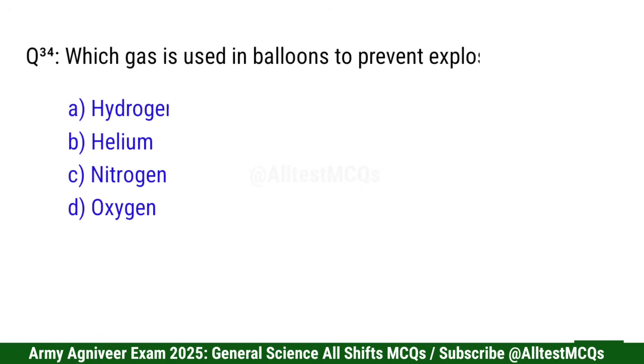Question 34: Which gas is used in balloons to prevent explosion? Right option is B: Helium.